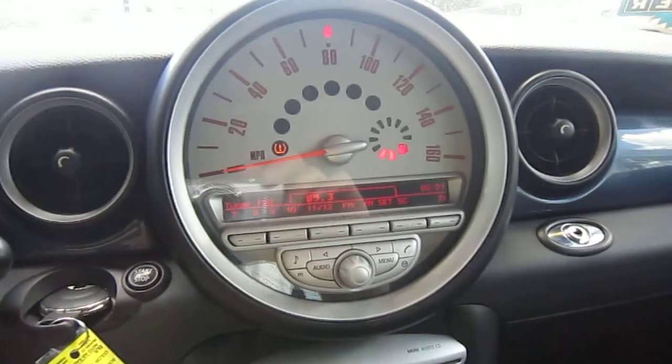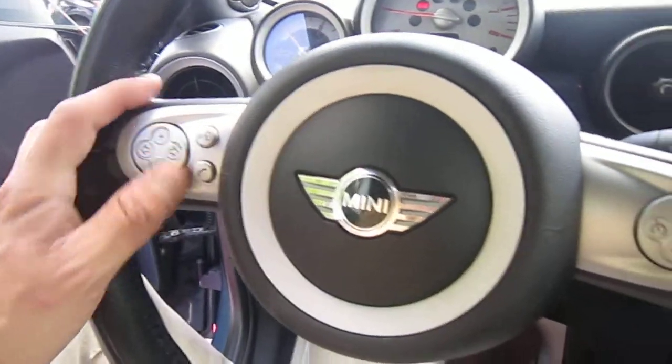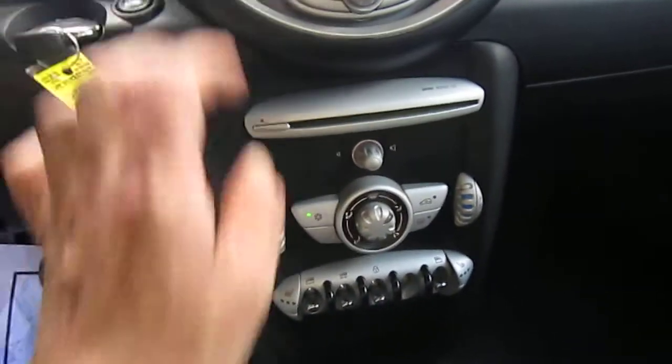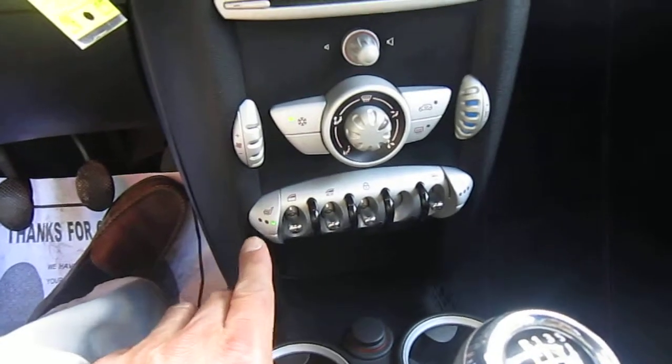I have to send it out to the tire place down the road. The radio controls are on the steering wheel. Power windows, power door locks. It's got ice-cold air and heated seats.